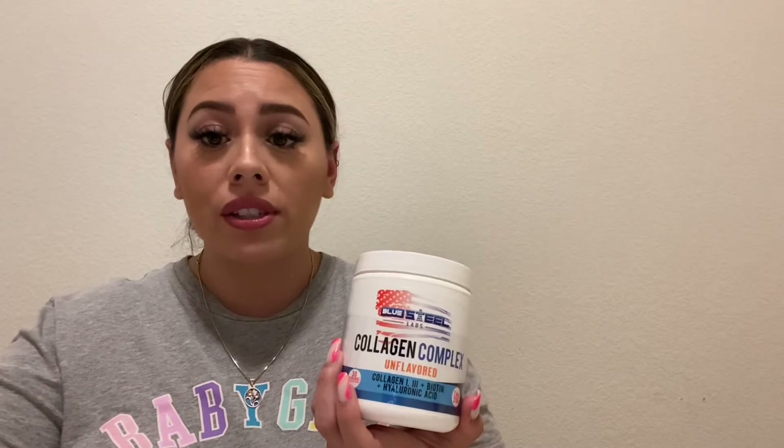The collagen contains collagen types 1 and 3, biotin, and hyaluronic acid — all great for skin complexion, elasticity, and helping prevent or improve loose skin. I'm trying to avoid plastic surgery afterward, and I've definitely seen improvement, especially in my arms. Before I started taking this I had a lot of saggy skin in my underarm area, but since taking it I feel like it's tightened up.